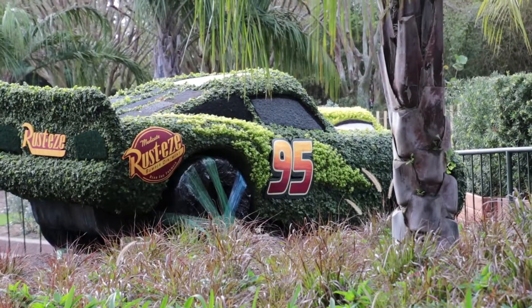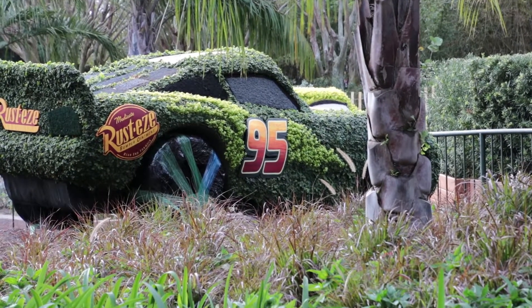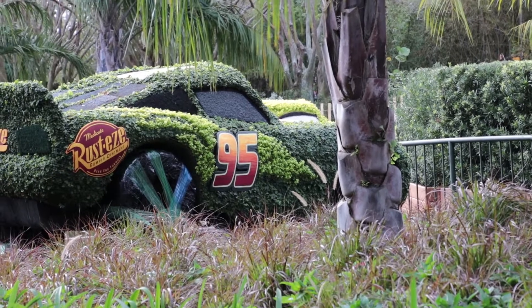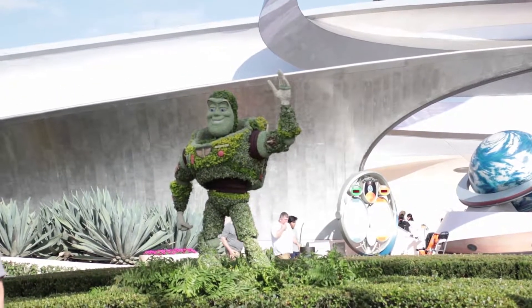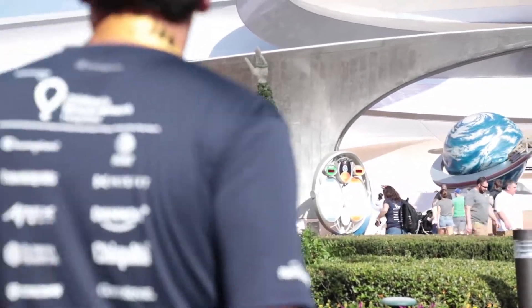We're over here in front of Test Track and I'm going to give you a sneak peek. Hidden behind the grass wall here looks like we have a couple of the Cars characters — Lightning McQueen and others — hidden away right now, waiting for the debut of Flower and Garden. And one last topiary that is already out is Buzz Lightyear, over here next to Mission Space.